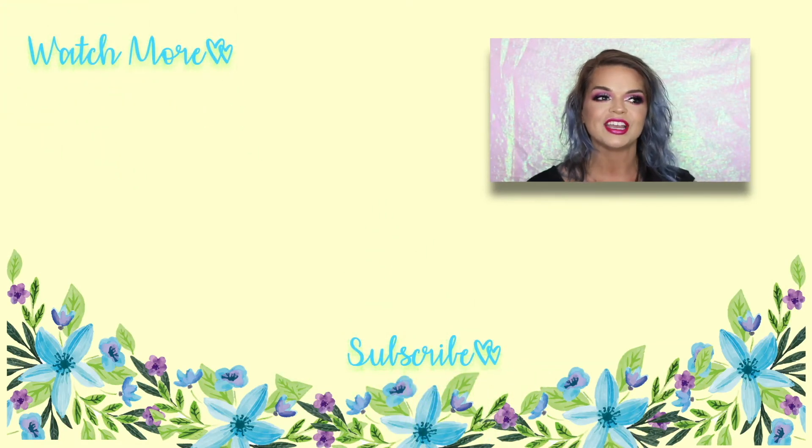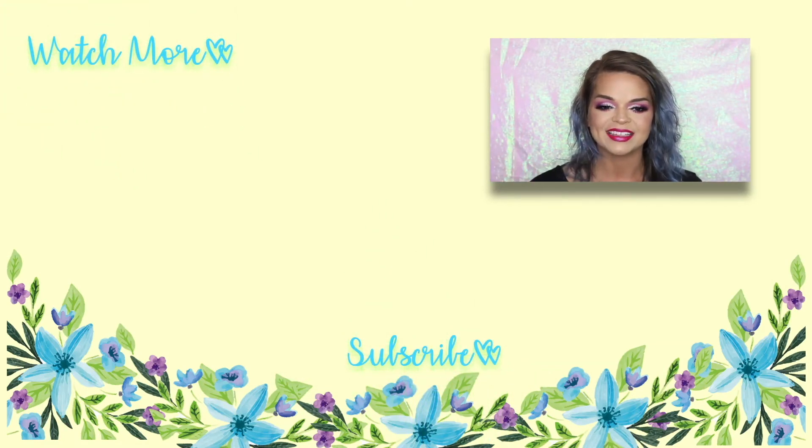If you guys enjoyed this video, give me a big thumbs up — I'd highly appreciate it. Go ahead and follow me on all my social media, linked down below. Don't forget to subscribe to my channel with notifications on so you don't miss anything from me in the future. I'll see you guys in my next video, bye!